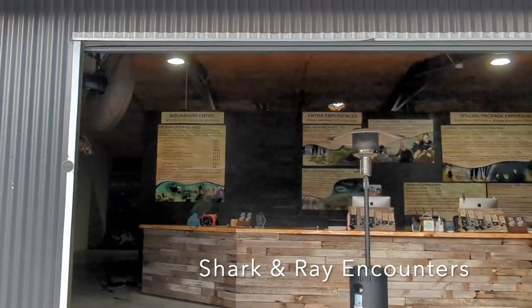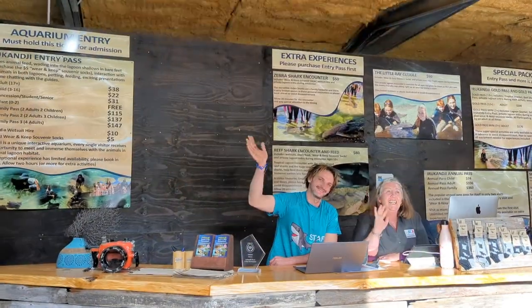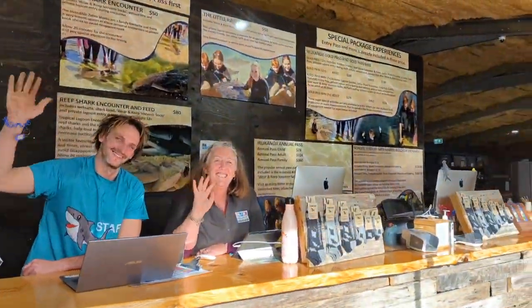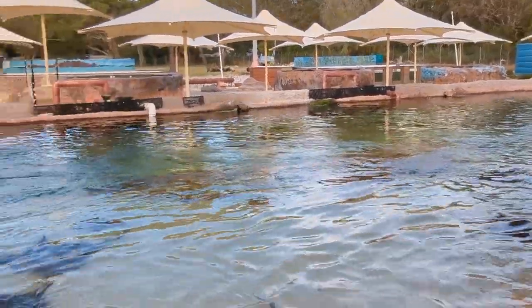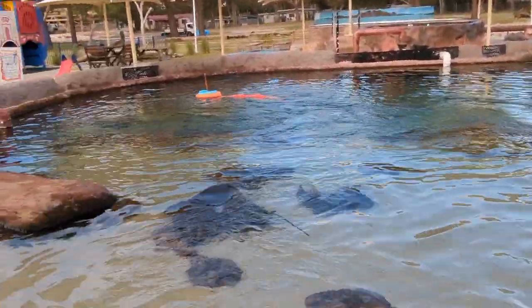Ray Encounters is another highly sought-after attraction, providing opportunities to interact with sharks and rays through snorkeling, swimming, and even holding rays on your lap in the shallow waters of Fingal Lagoon.